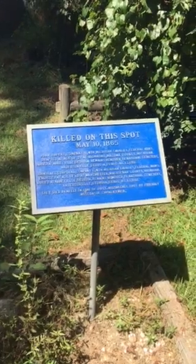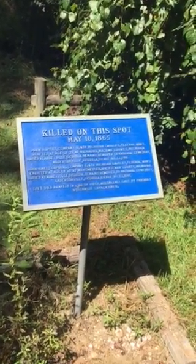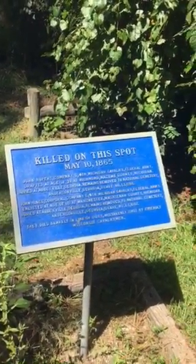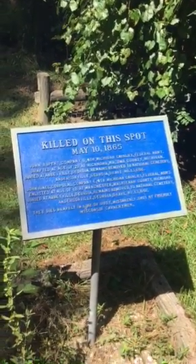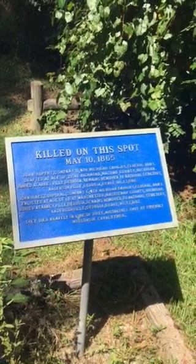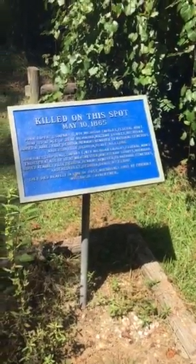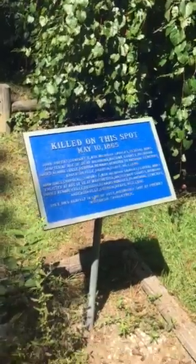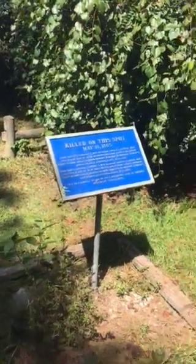Here's the location where two Union soldiers in pursuit were killed by friendly fire. John Rupert of the 4th Michigan Cavalry and John Hines, also of the 4th Michigan Cavalry, were killed by other cavalrymen in the 1st Wisconsin, which was also in the area. They were two of the casualties from the capture on the Union side when Jefferson Davis was captured in May 1865.